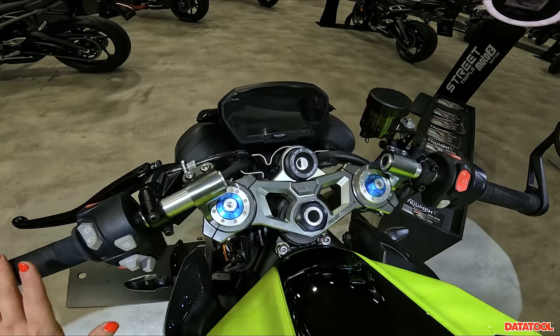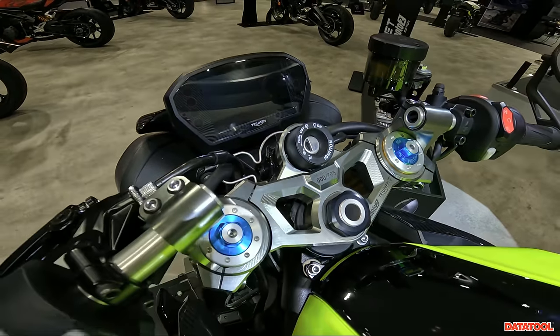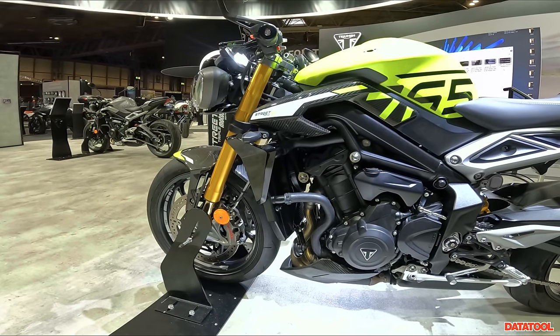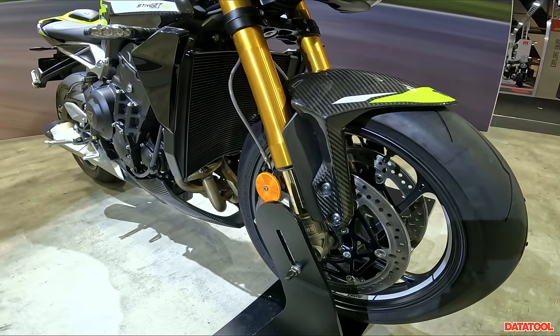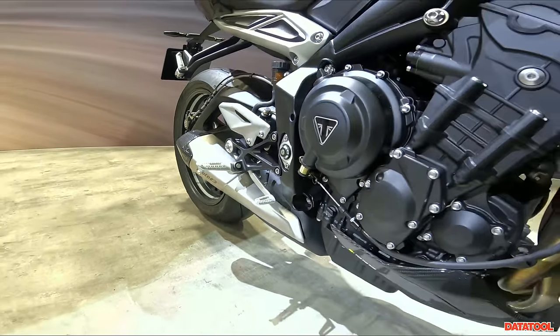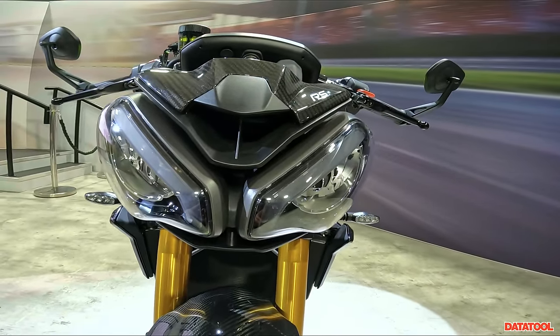We've got clip-ons on this — just look at it, serial numbered, limited edition. For those who got their hands on one, I'm pretty jealous — 130 brake horsepower. It's fitted with all the awesome RS kit: Öhlins upside-down forks, Öhlins shock, and this Moto2 exhaust with a carbon tip and the Triumph logo. You've got this aggressive bug-like headlight. I think it is absolutely beautiful and definitely one of my personal highlights for 2023.